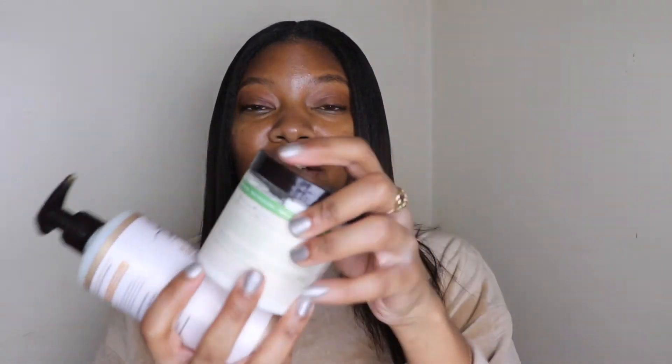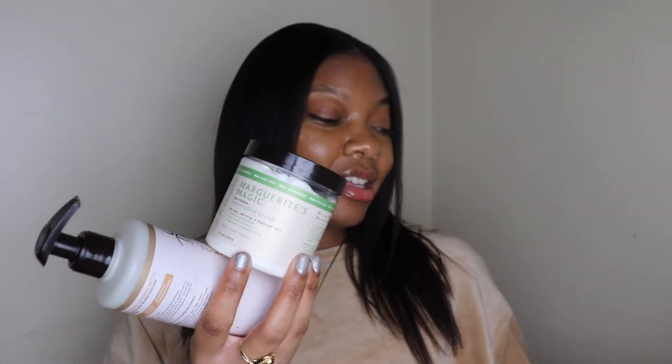There are all of these methods — the LCO method, the LOC method. My method is cream, heavier cream, pomade. I have Carol's Daughter products — the Goddess Strength Divine Strength Leave-In Cream.